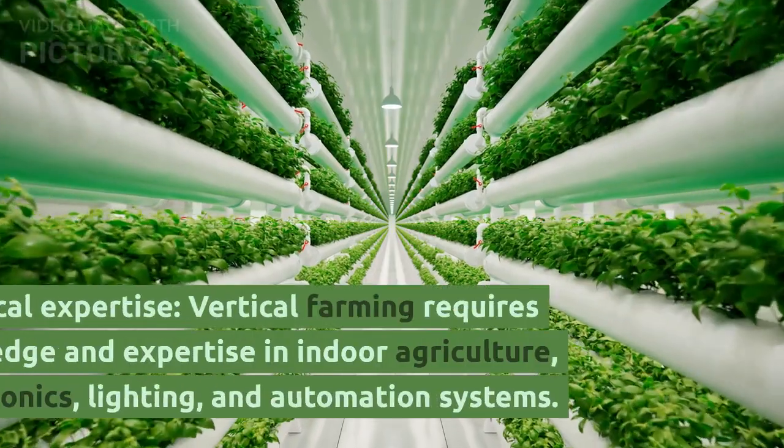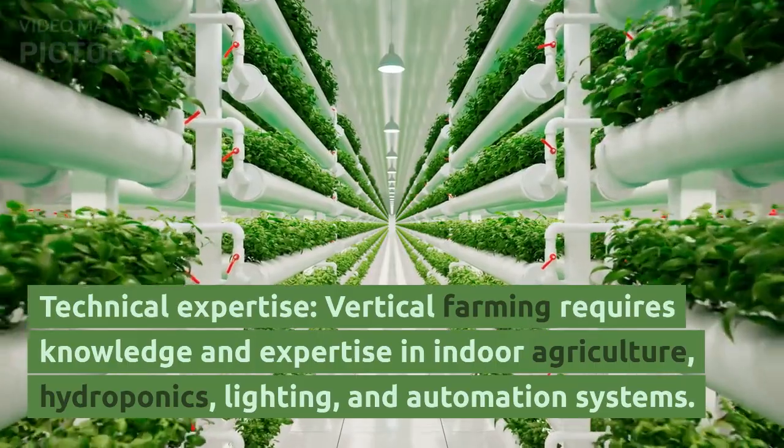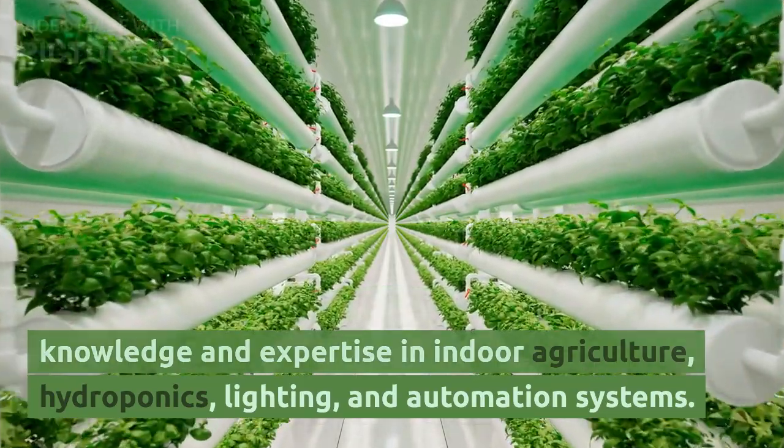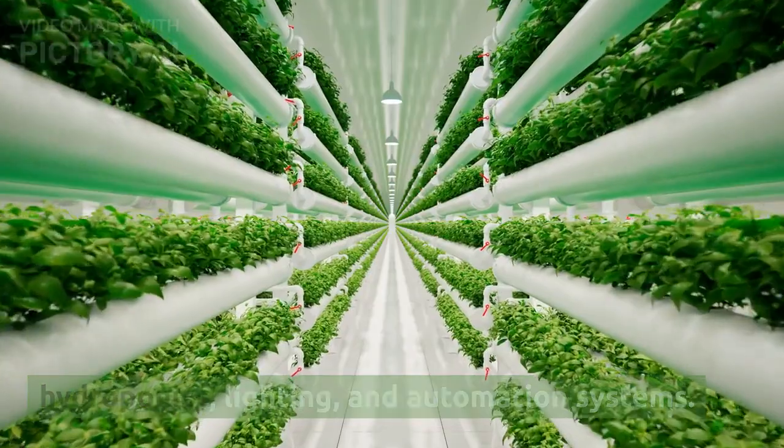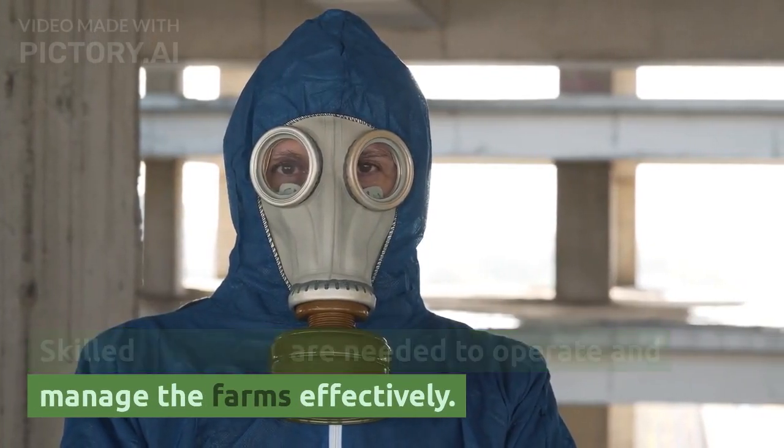Third, technical expertise: vertical farming requires knowledge and expertise in indoor agriculture, hydroponics, lighting, and automation systems. Skilled personnel are needed to operate and manage the farms effectively.